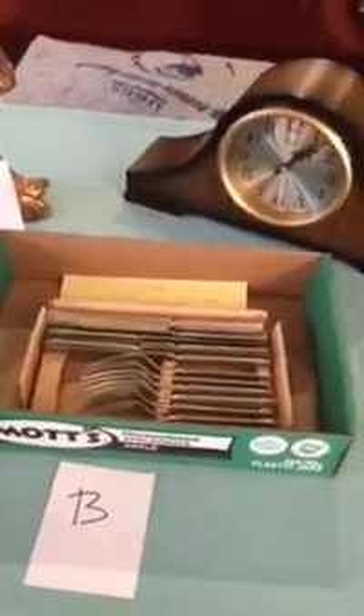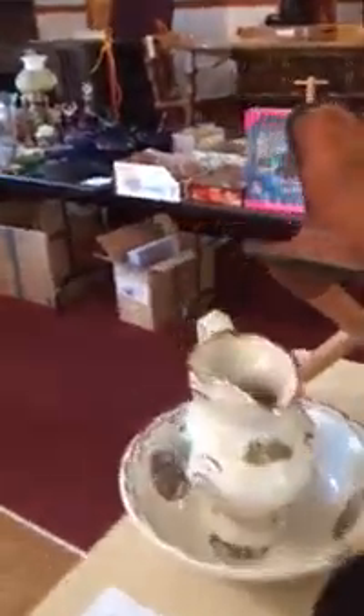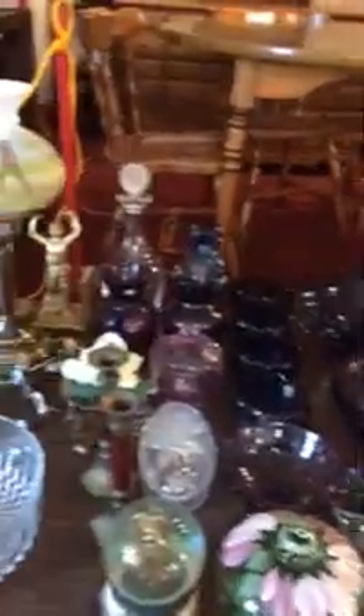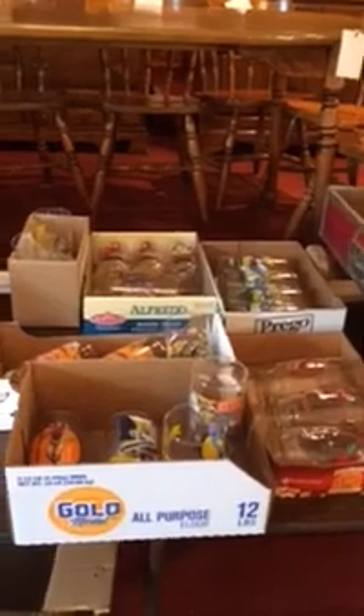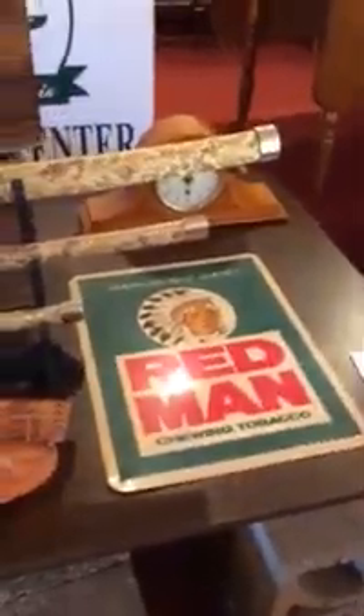Silver metal forks and knives. A nice selection of Fenton glass. Collectible cartoon character cups. A Barbie in her case. Bows, old ammo boxes. This is a really neat Red Man chewing tobacco sign.